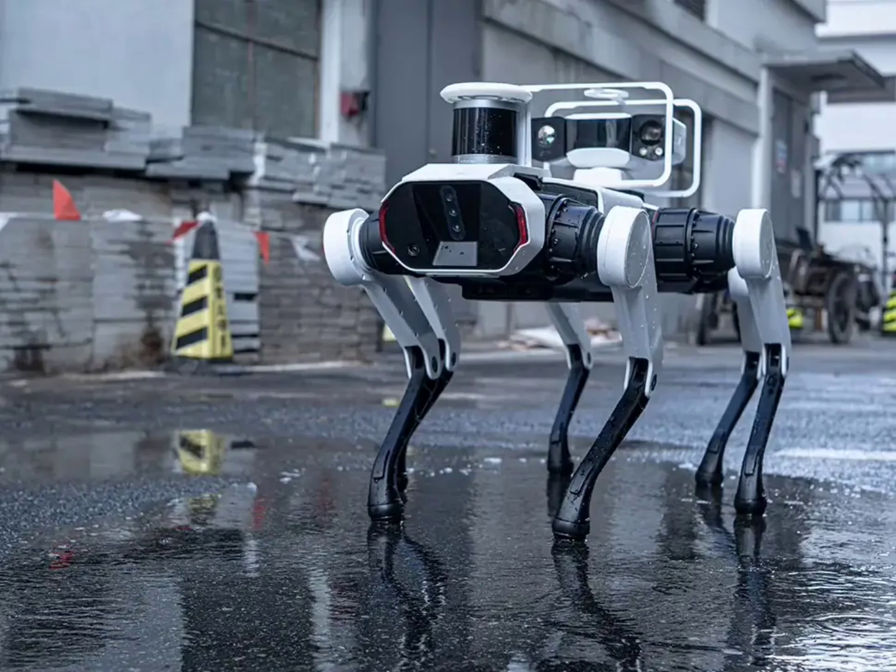According to reports, the Daystar Bot GS is built for tackling challenging environments. It boasts advanced control systems that likely translate to precise movements and navigation. Cutting-edge perception algorithms suggest the robot dog can interpret its surroundings and react accordingly, while IP66 protection indicates a level of dust and water resistance crucial for outdoor operation.